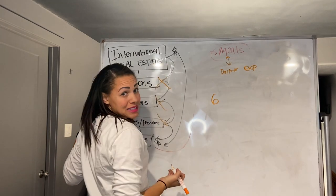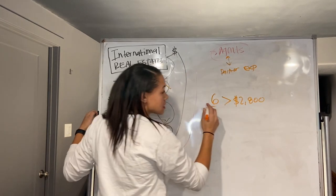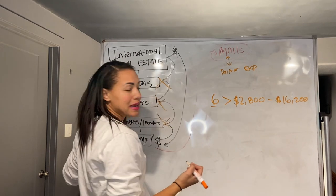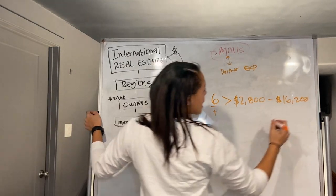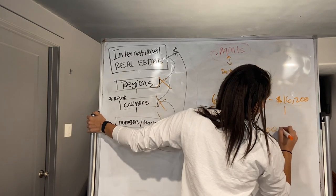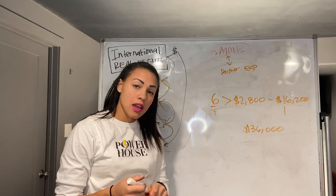For example, if I were to bring six agents to eXp, that's equivalent to $2,800 a year if each of those agents is maximum performing — which is over $16,200 I would be getting on an annual basis. And if all of them bring a friend, I would be at a total of $36,000 a year. That is revenue share.